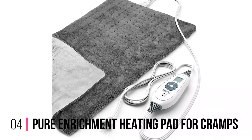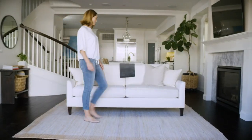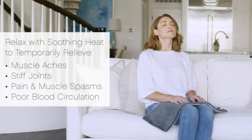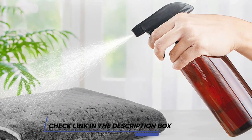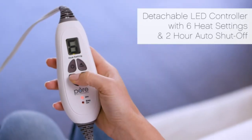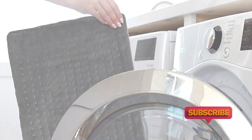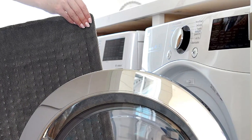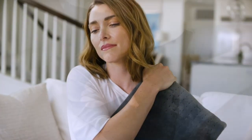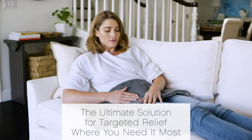Number 4: Pure Enrichment Heating Pad for Cramps. The Pure Enrichment Heating Pad for Cramps offers a solution to relieve muscle tension, joint pain, and soreness. This pad is large enough to provide full-body pain relief and features an LCD controller with six different heat settings. Whether you prefer dry or moist heat, it can be adjusted accordingly. The heating pad has a soft, machine-washable fabric that is gentle on your skin, and the extra-long cord gives added convenience, allowing you to adjust your position and pad placement with ease. The auto-shut-off conserves energy while providing safety. With a detachable LCD controller, a storage bag for convenient carrying, and a warranty, this electric heating pad is perfect for those seeking effective pain relief on the go.